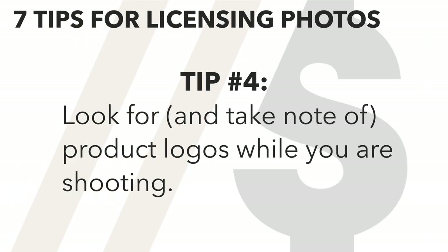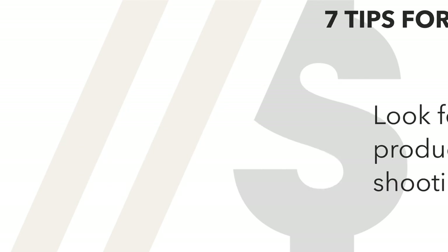Tip number four: look for logos while you're shooting and write them down. When you're on a photo shoot, you're probably hyper-focused on the task at hand, which is getting the shots your client wants. And that's great. However, once you've developed your licensing mindset, you'll learn to effortlessly spot manufacturer logos while you're on site.